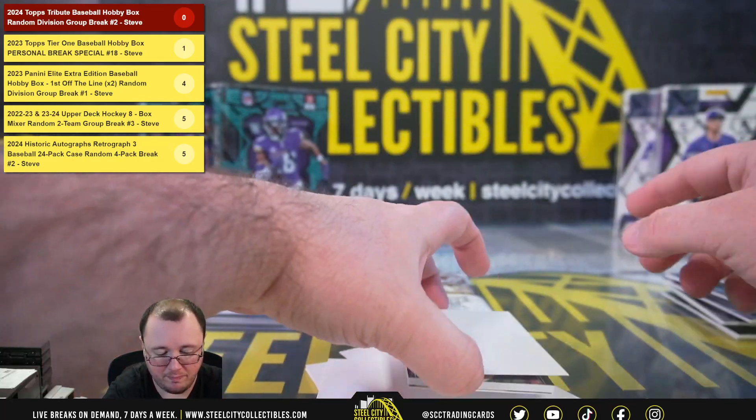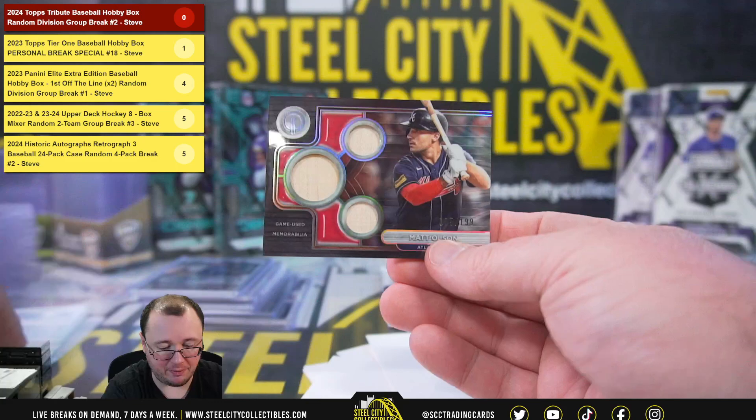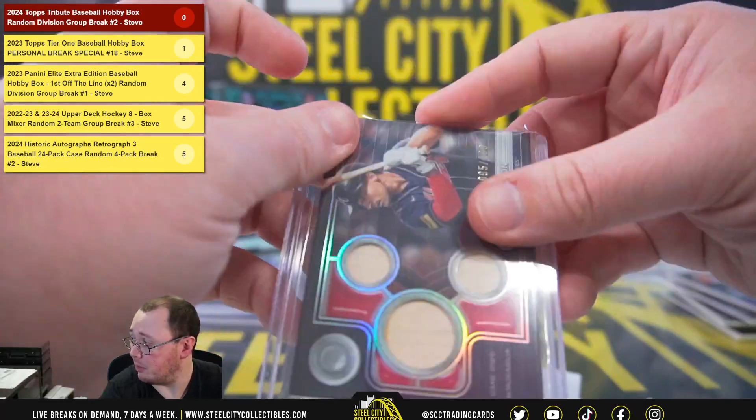Altuve, Rushman. Triple bat relic, numbered 95 of 199 — Matt Olson for the Atlanta Braves. National East, going to Paul.